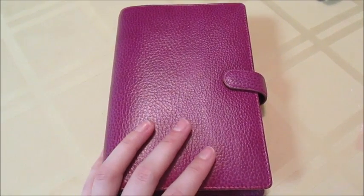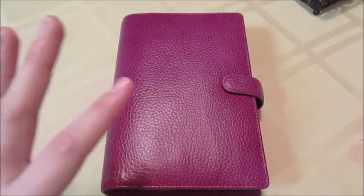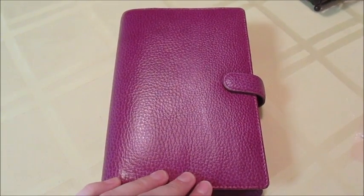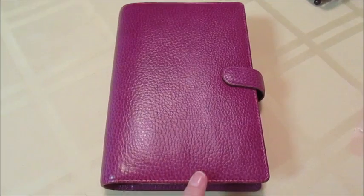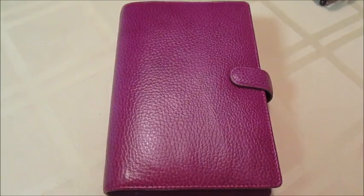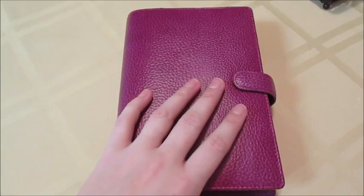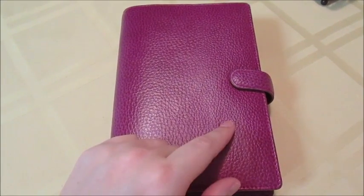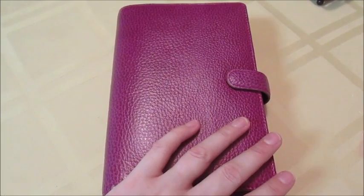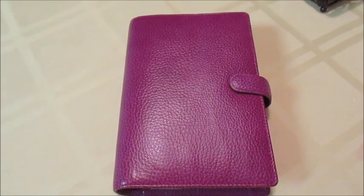I'm also finding myself very tempted to get the A5 size, which is more of the bigger notebook/desk size. I haven't fully decided on that yet — I'm thinking about whether I could use it at home or keep it at work as a desk calendar and work planner. But stay tuned — I'll do another video showing how I'm using it once I get it set up with my new inserts. Leave a comment below and let me know if you have a Filofax, how you like it, or how it compares to your Erin Condren or another planner. Give this video a thumbs up if you enjoyed it, and I'll see you guys later!